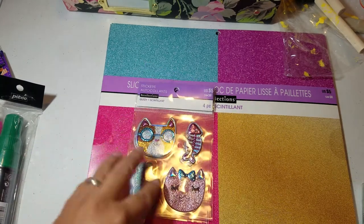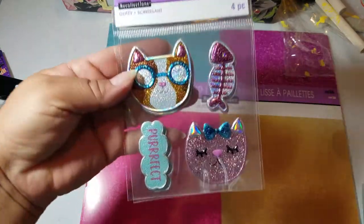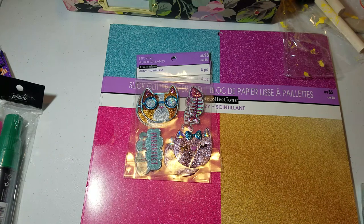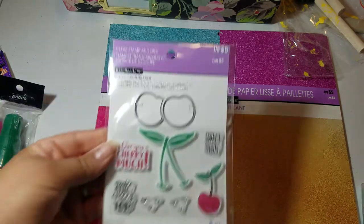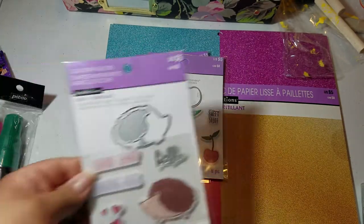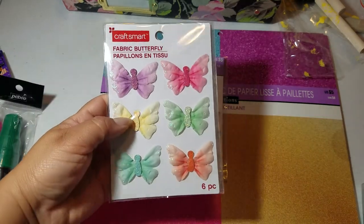I also found these stickers — four kitty stickers for $1. Really cute, glittery goodness. And then I found these stamp and dye sets for $1 each — the cherry one, and is that a hedgehog? I found these stickers too — these were $0.40. I was so happy, and they had some that I hadn't seen at the other location, so I was really excited about that.